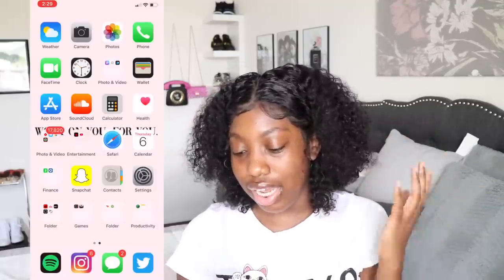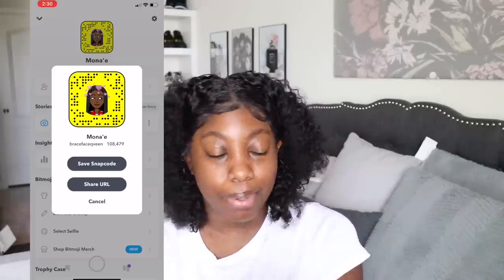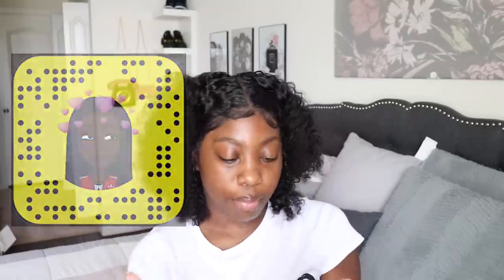Then I have Snapchat. I don't really post on there — I'll use a snap filter and then post it on Instagram instead. If you want to follow me I'll put my Snapcode on the screen. I don't add people back and I don't really be on Snapchat like that. I just love this one filter right here — it's my favorite Snapchat filter.